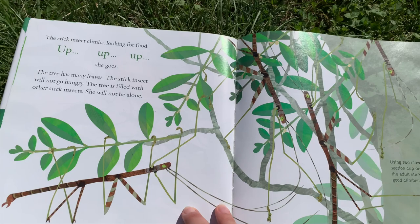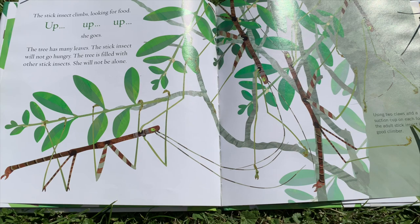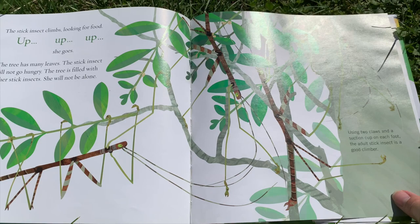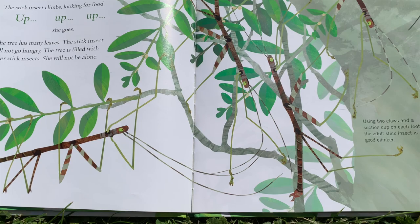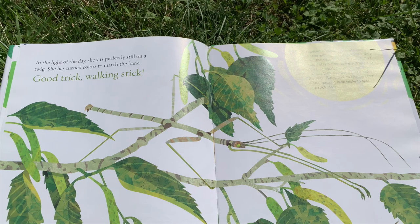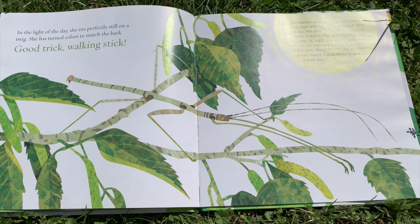The stick insect climbs looking for food. Up, up, up she goes. The tree has many leaves. The stick insect will not go hungry. The tree is filled with other stick insects — she will not be alone. Using two claws and a suction cup on each foot, the adult stick insect is a good climber. In the light of the day, she sits perfectly still on a twig. She has turned colors to match the bark. Good trick, walking stick. Some species of walking stick are able to change color with the light or temperature.